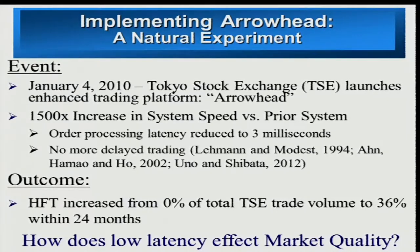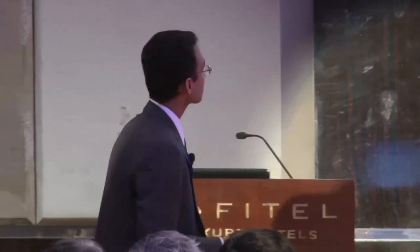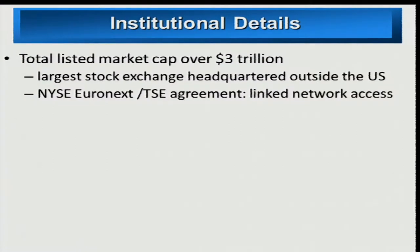The goal of my paper is to look at how latency affects market quality. I measure market quality using several parameters, which I'll get to later, but let me give you some institutional details. Tokyo Market is the largest stock exchange headquartered outside the U.S. and third in the entire world based on market cap.